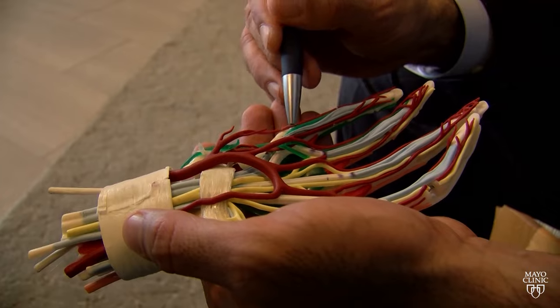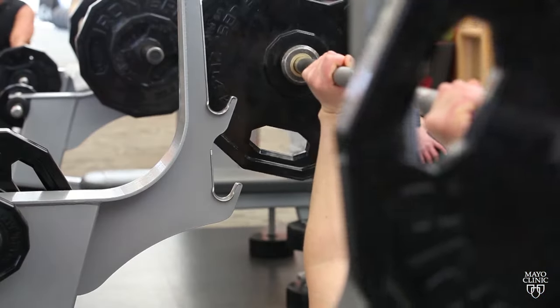Bones, cartilage, muscles, tendons, and ligaments can all be sources of ulnar wrist pain.